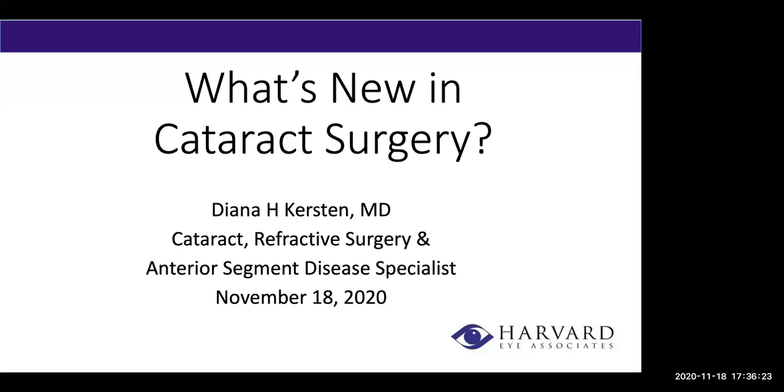Hi everyone. Well, welcome everyone to the Harvard iAssociates webinar. My name is Christine, and I will be your moderator this evening. We're so happy you can join us.